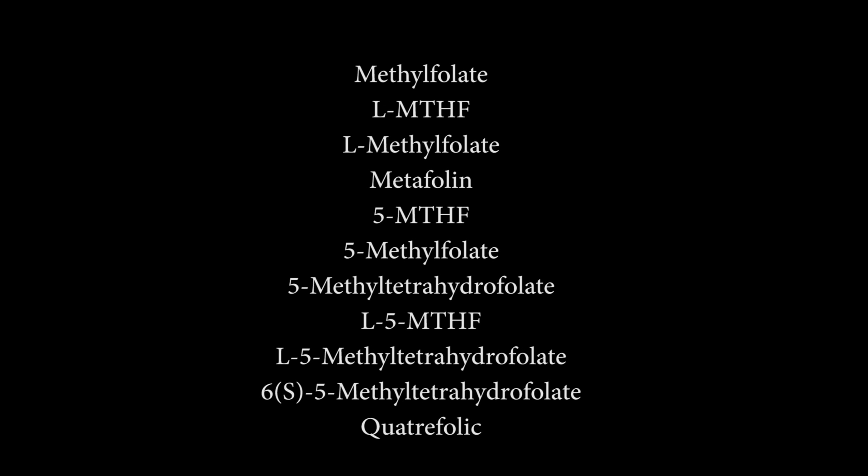So when you're trying to choose a proper B complex or multivitamin or prenatal, make sure it contains something called 5-MTHF or methylfolate or metafolin. These are all the forms that you need — these are all properly active forms that are easy for your body to absorb.